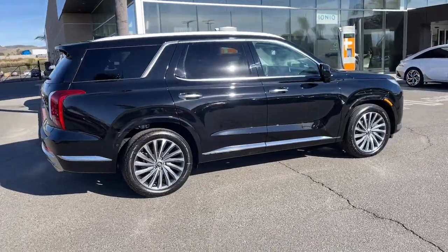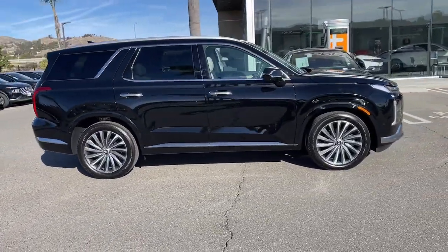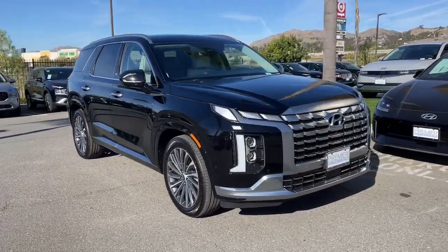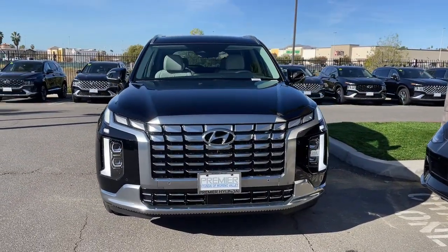This versatile SUV combines style and functionality in perfect proportions to create the ideal family excursion vehicle. These are just some of the great options this vehicle comes with.